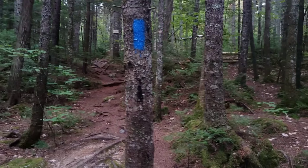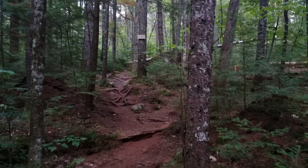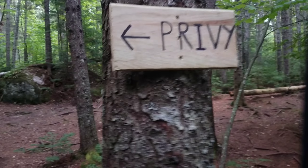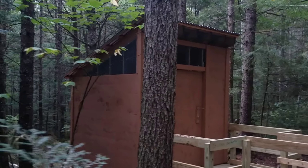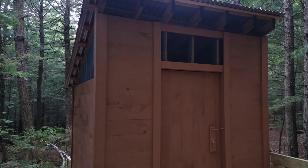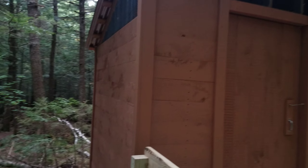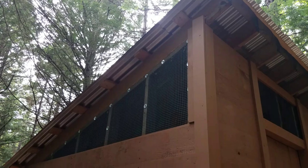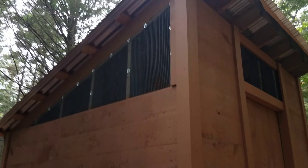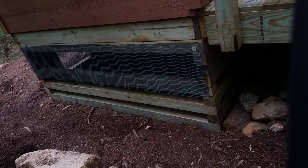So we're on the blue blaze to the privy at Heard Brook Lean-To. Supposedly this is a brand new privy, so we're going to go check it out. Now this is state of the art — plenty of light, plenty of ventilation, hardware cloth to keep the critters from coming in, a tin roof which will last a long time as long as it's maintained. And this is a moldering privy.